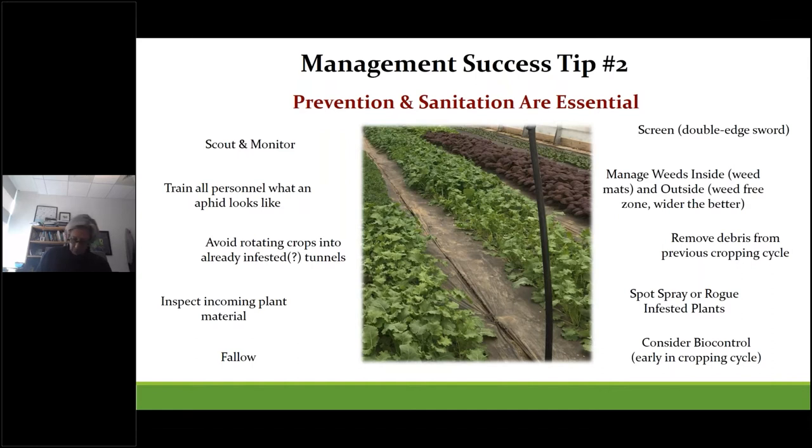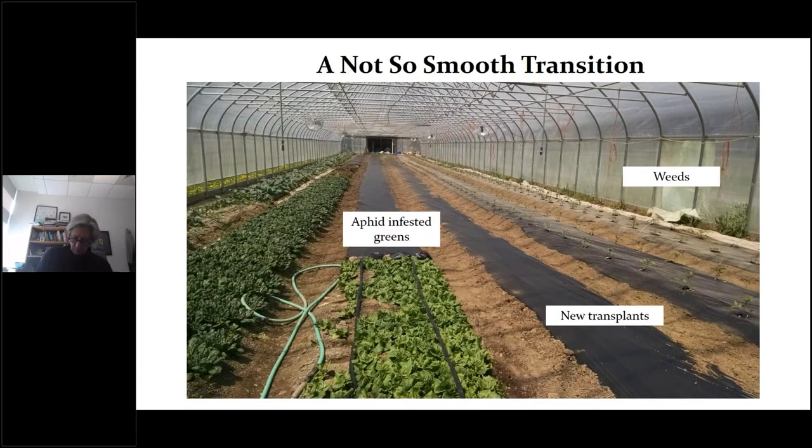Here's an example of a looming problem. One operation had a major infestation on their late winter greens that was left unchecked. When they gradually transitioned into peppers and tomatoes, the aphids just jumped ship and they continued battling aphids all summer on the transplanted crops. Furthermore, weeds along the edges acted as an additional host for different aphid species.